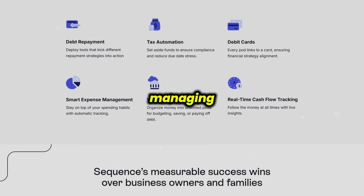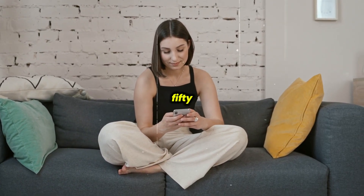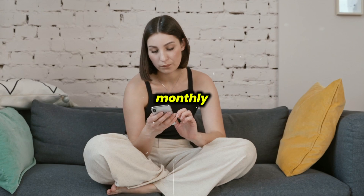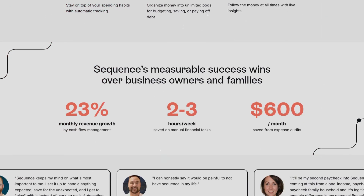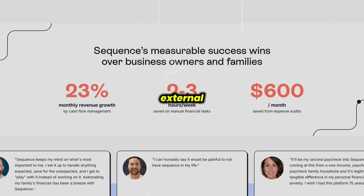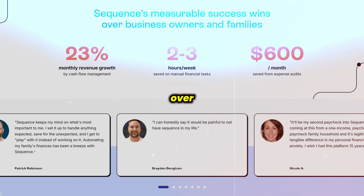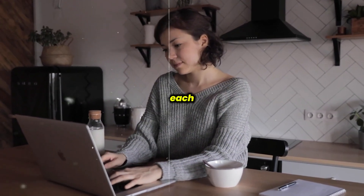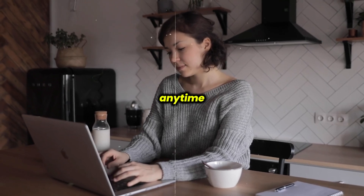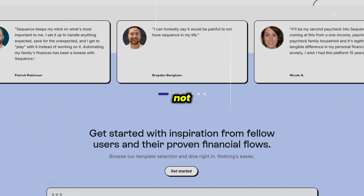For those managing multiple businesses or more complex finances, the Premium plan costs $54.99 monthly or $45.99 annually, and offers up to 100 external transfers plus unlimited account viewers. If you go over your transfer limits, extra external transfers cost just $0.50 each, and you can switch plans anytime. There's also a 10-day refund policy if you decide it's not for you.